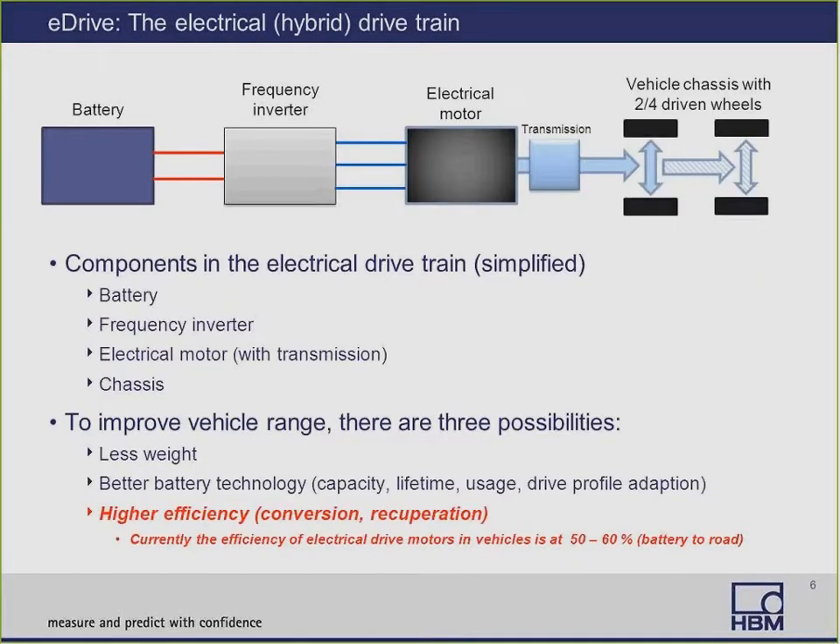Here's a simplified electrical drivetrain. From left to right, we have the battery or batteries, a frequency inverter, an electrical motor with a transmission, and the vehicle chassis with two or four driven wheels. Electrically operated vehicles have existed for quite some time; however, it's the range that's the biggest limiting factor. There are three factors to improve the range: you can reduce the weight of the vehicle, but there are technological and psychological limitations. Improving battery technology is another option, but we're quite close to the physical limits. So really it's improving the efficiency that's going to make great strides, because currently the efficiency of electrical drive motors and vehicles is at 50% to 60% battery to road.